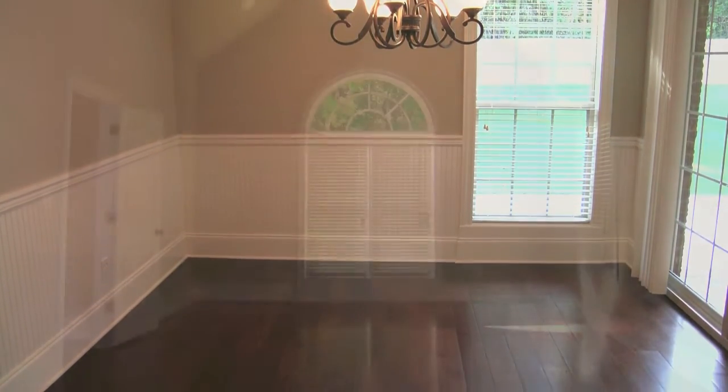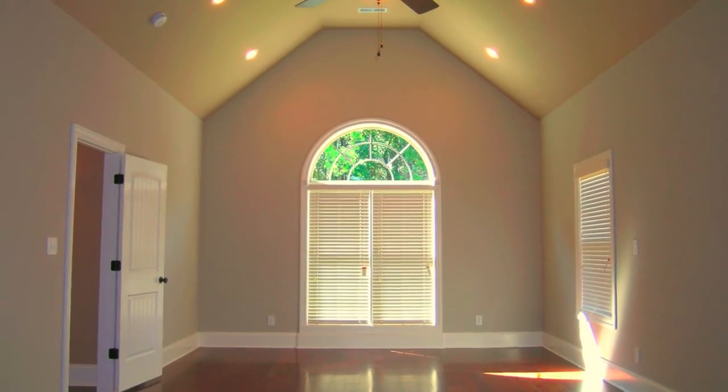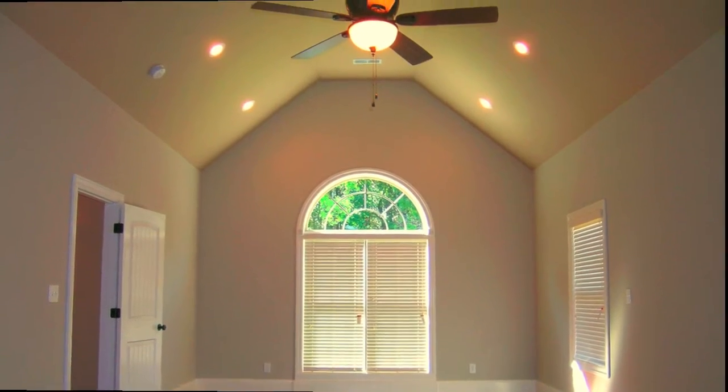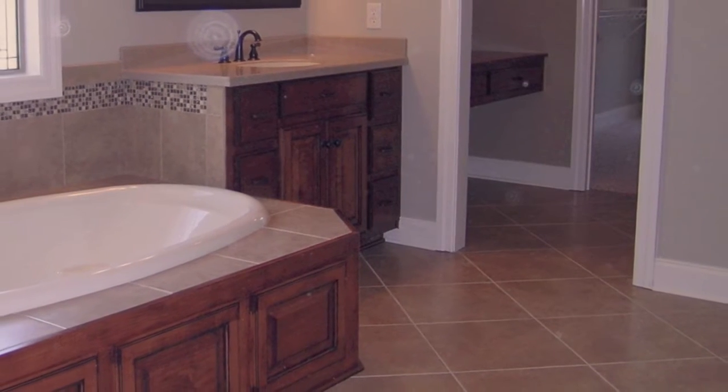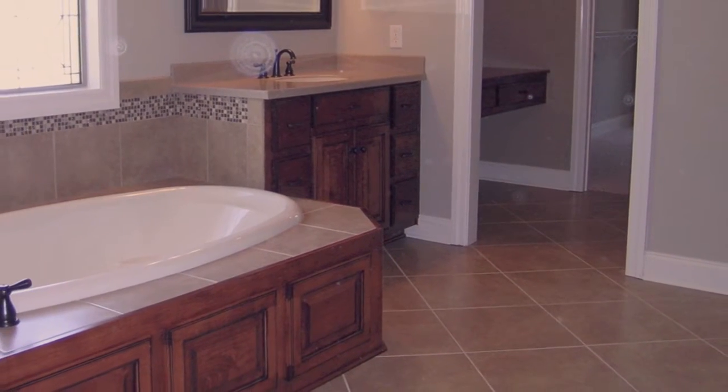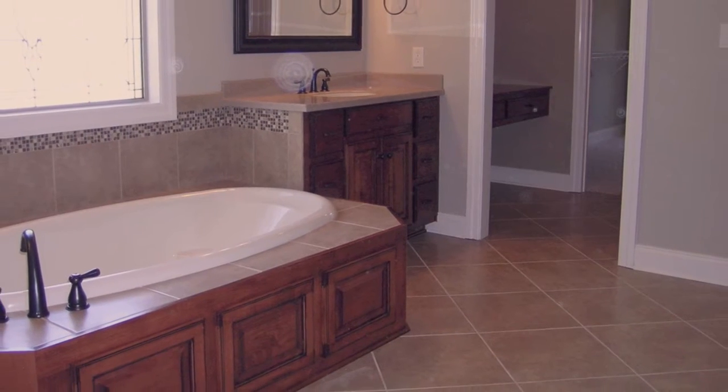The owner's retreat is crowned with a vaulted ceiling, recessed lighting, and ceiling fan. The salon bath is truly amazing. Gorgeous custom cabinetry sets the stage for dual vanities, and the large jetted tub is ready to help you relax from a busy day.